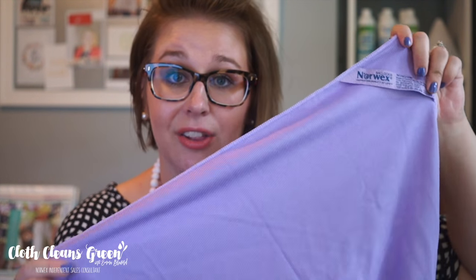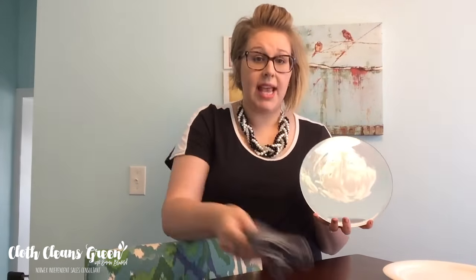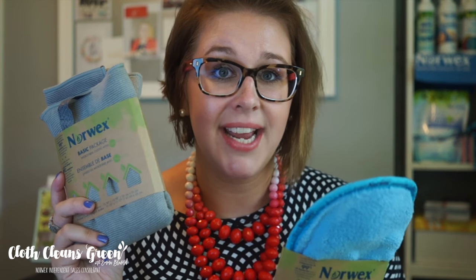The next cloth that is a staple for every home is our window polishing cloth. It is the same great microfiber as all our Norwex cloths, but woven in a slightly different weave which makes it a high-shine polishing cloth. It's great for windows, mirrors, stainless steel, and granite countertops. You use the Enviro cloth damp first, then come behind with the window cloth to leave a streak-free, lint-free shine — no more paper towel fuzz or linty material on your surfaces.